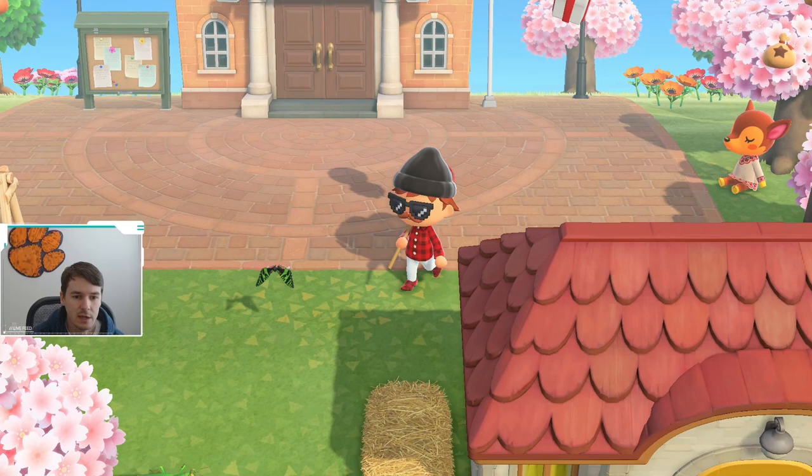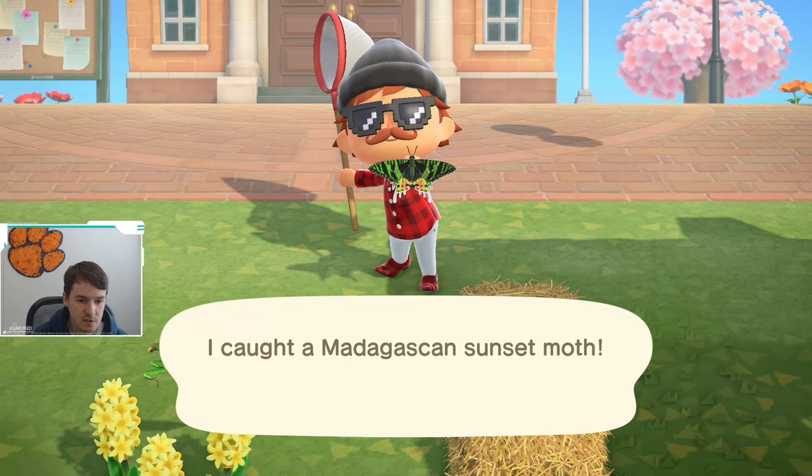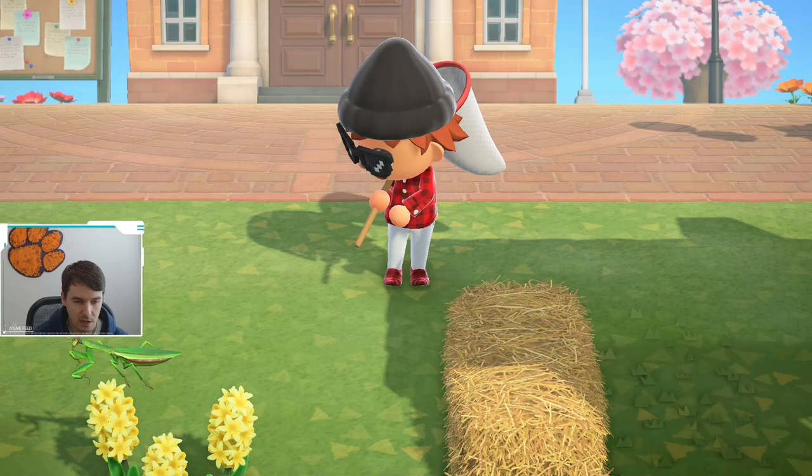What is going on? We have another new bug flying right next to me that we're going to catch real quick. And this is the Madagascan Sunset Moth.